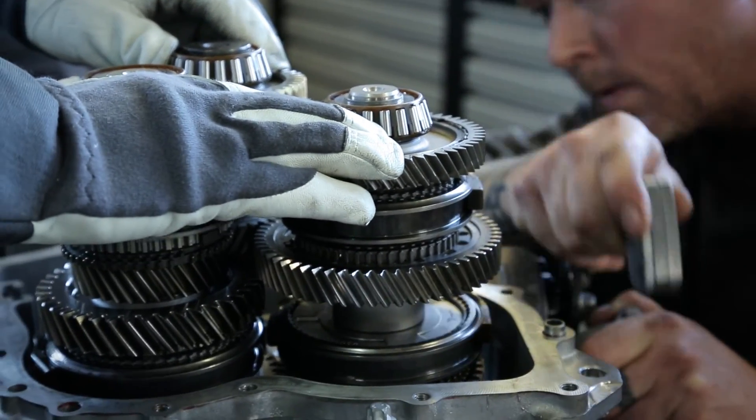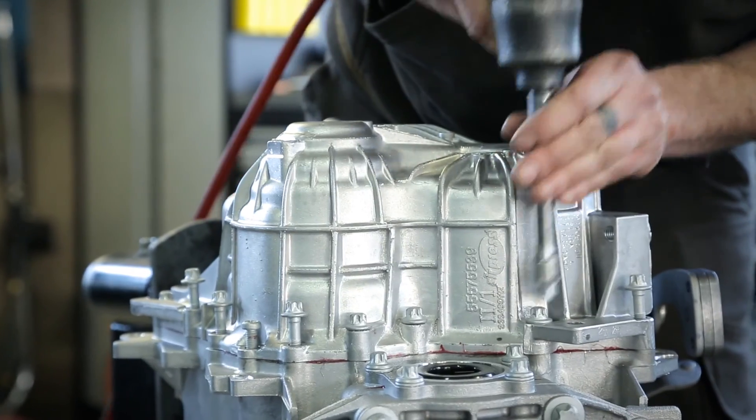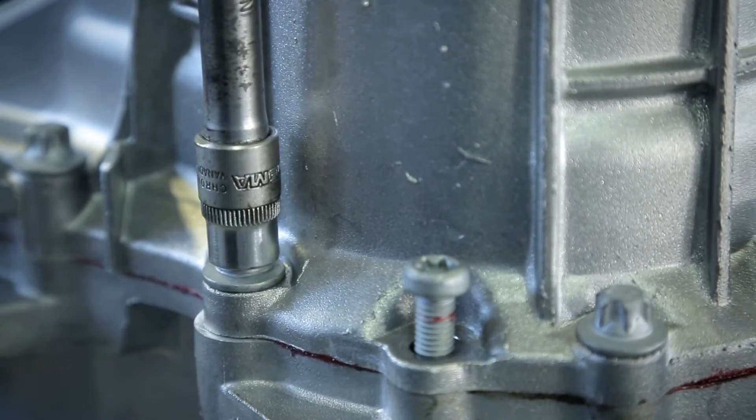We have to prove to the world that we can use powder metal in transmission gears, and we are the ones taking that responsibility and bringing it forward.